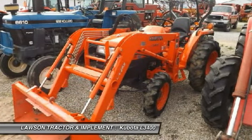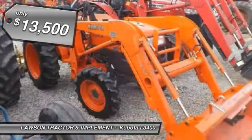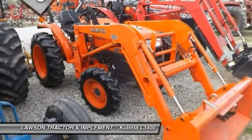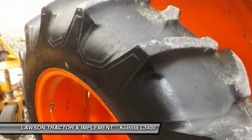You are looking at a Kubota L3400, loaded with mechanical front wheel drive, a front loader, PTO, 3-point hitch, only 300 hours, and a lot more, for just $13,500.